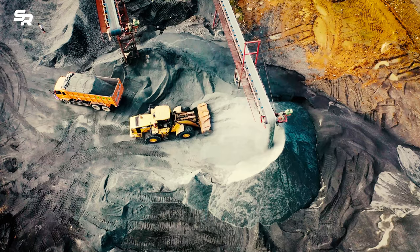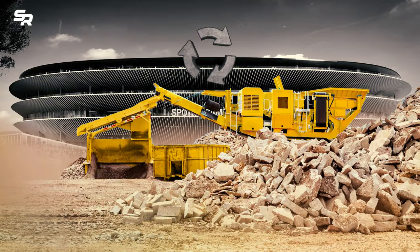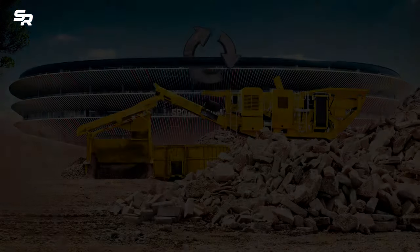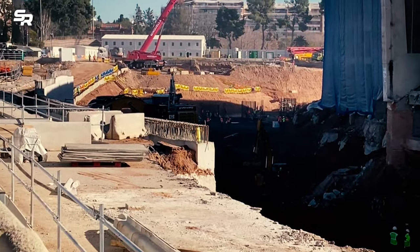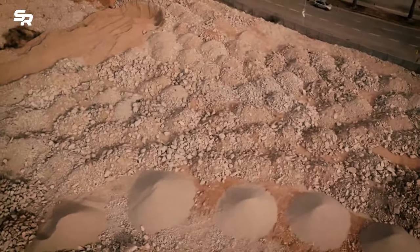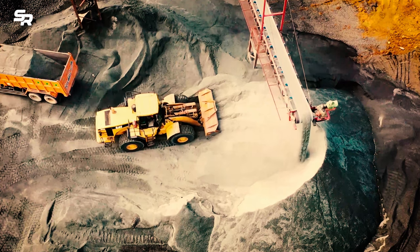This includes recycling of the concrete and steel extracted from the stadium, which will then be reused during the construction phase. The circular economy is thus being supported in the redevelopment of Spotify Camp Nou. An example of this is the treatment plant that has been installed on the grounds of the former Miniestadi, which will be operational until all of the material has been treated.